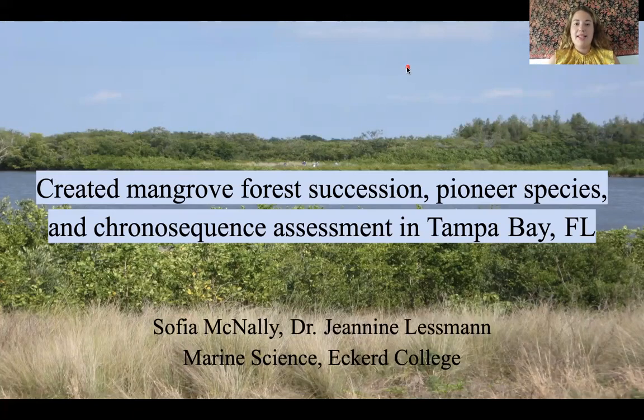Hello everybody, my name is Sophia McNally and I'm going to be talking about part of my senior thesis tonight on created mangrove forest succession, pioneer species, and chronosequence assessment in Tampa Bay, Florida.